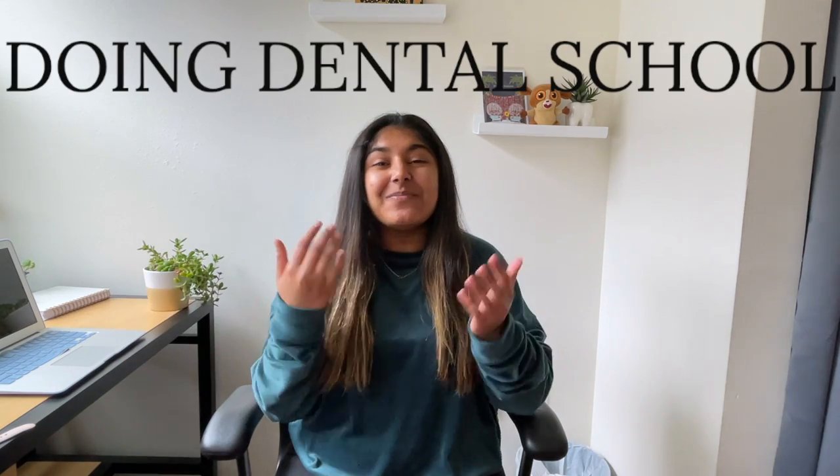Hi everybody. Welcome to Doing Dental School. My name is Kajal Khatri. I am a first-year dental student at Marquette University School of Dentistry. I recently applied to dental school — not this past cycle, but the cycle before. I wanted to share some tips and tricks for the application that I thought would be helpful for you guys. My entire channel is about being a mentor to other dental and pre-dental students, so make sure to give this video a thumbs up and subscribe down below.